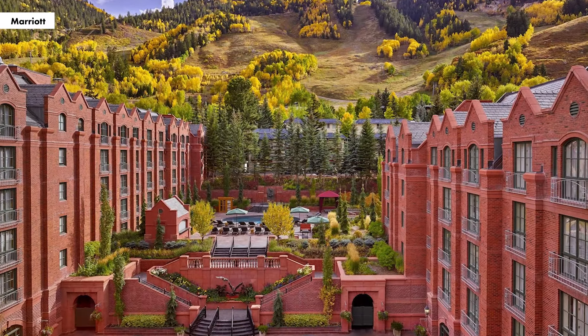Hi guys, Mara Siegler here, Page Six Senior Reporter, and I am coming to you from Aspen, Colorado. I'm currently at the St. Regis, which is a luxury hotel, and I love it so much.